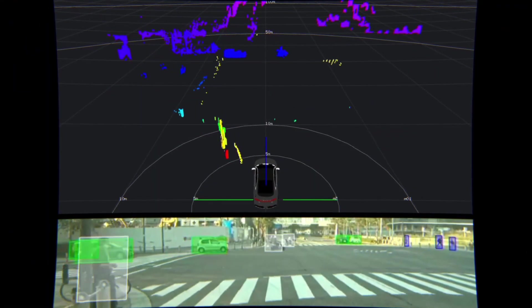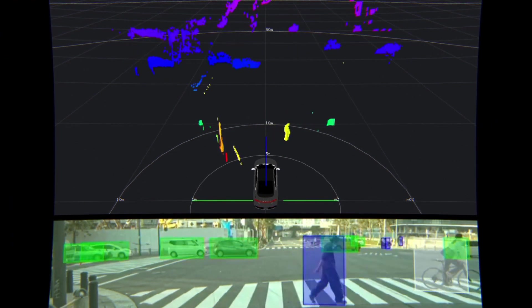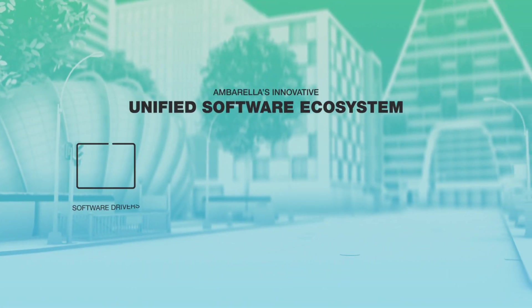The integrated GPU enables surround-view rendering, while the dense stereo and optical flow engines provide depth and motion perception.